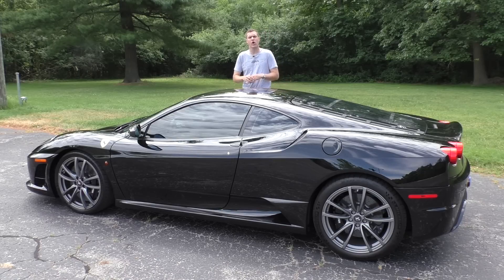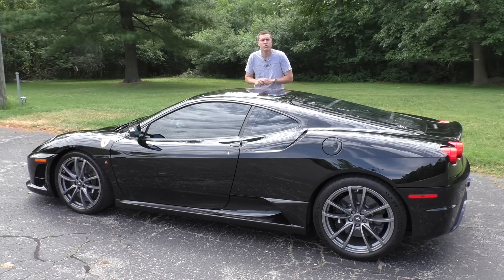For more, click the link below to visit autotrader.com/oversteer where I've written a column about my 430 Scuderia experience, and I've compiled a list of the most expensive Ferrari models currently for sale on Autotrader.